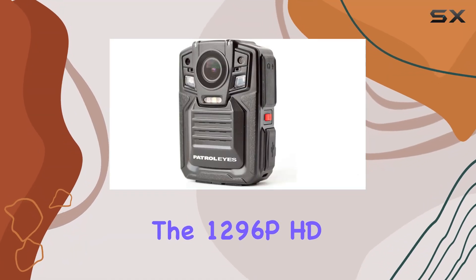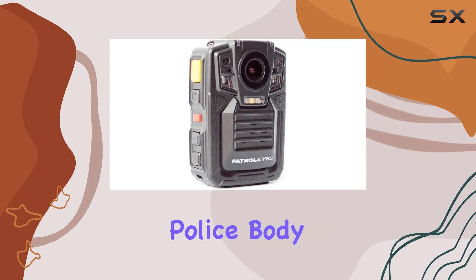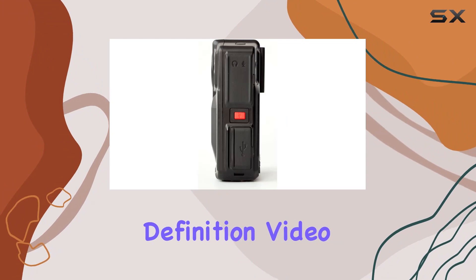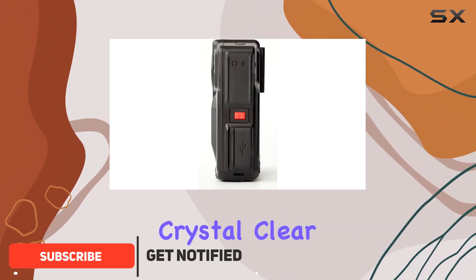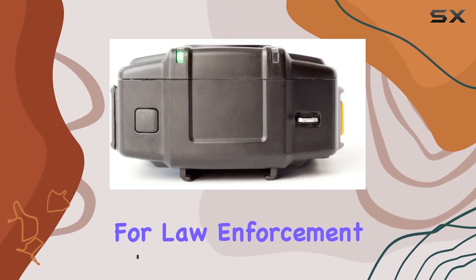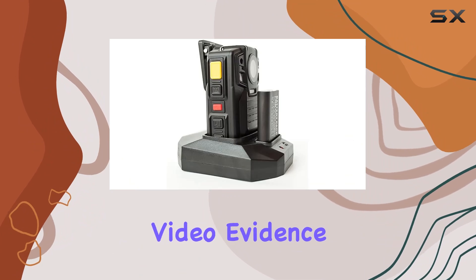The 1296p HD 32GB GPS Auto IR Night Vision Police Body Camera DV52 stands out with its true high-definition video recording, providing crystal-clear footage at 1296p resolution. This makes it an ideal choice for law enforcement and security personnel who require detailed and reliable video evidence.